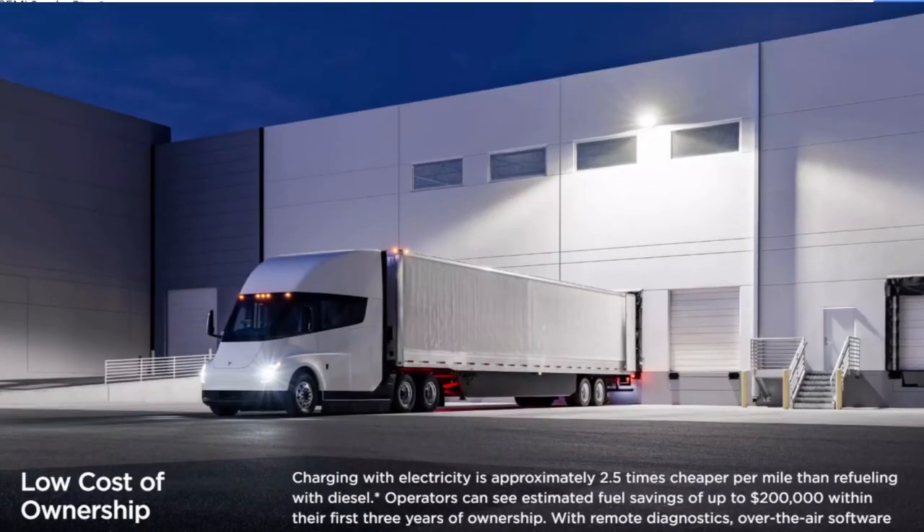Again, the Tesla Semi will not work for all situations, but a good dispatcher will know which truck to use for each situation. In situations where it does work, it will save companies a lot of money, and that's what matters in the end for these companies.